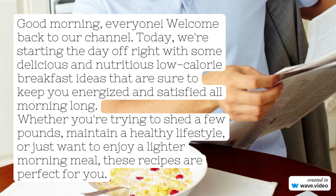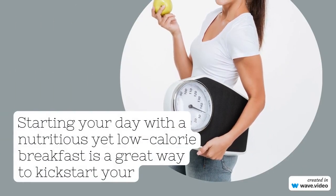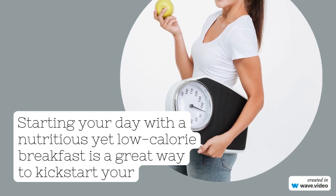Starting your day with a nutritious yet low-calorie breakfast is a great way to kick-start your metabolism and maintain energy levels throughout the morning. Here are some ideas.